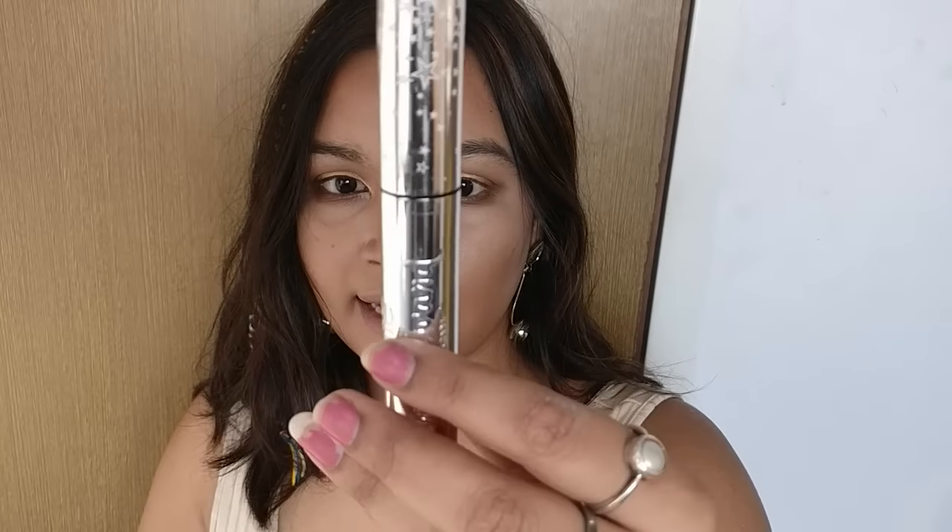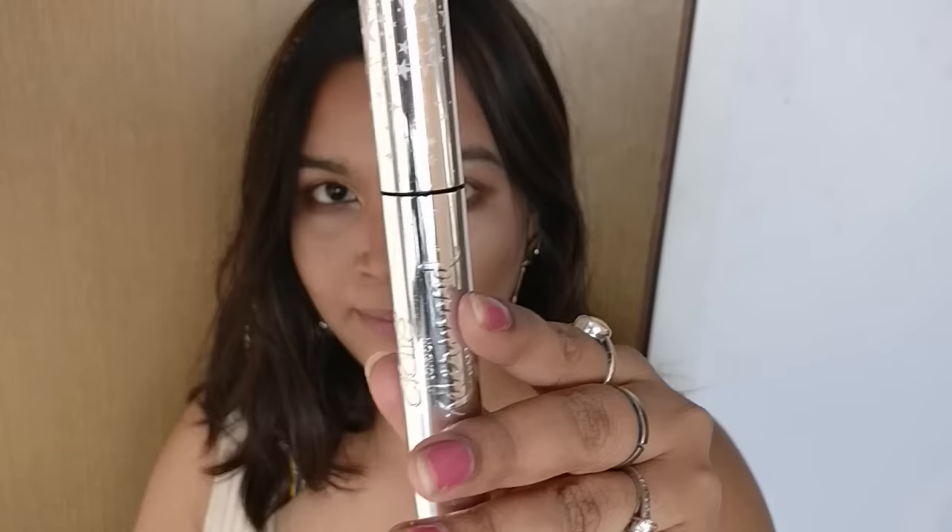Moving on to mascara, I'll be using the CRT London Wonderland Mascara.